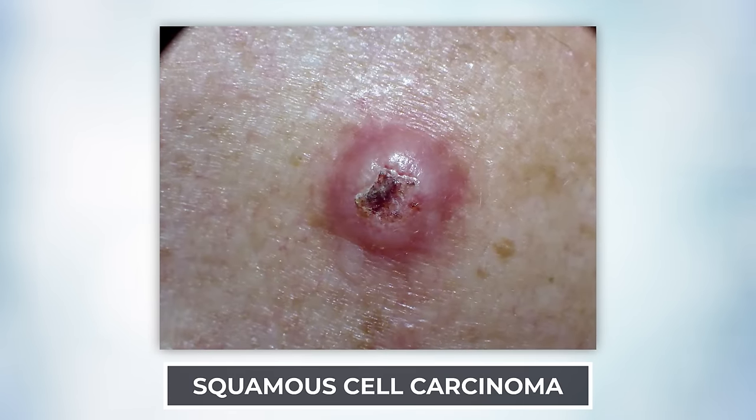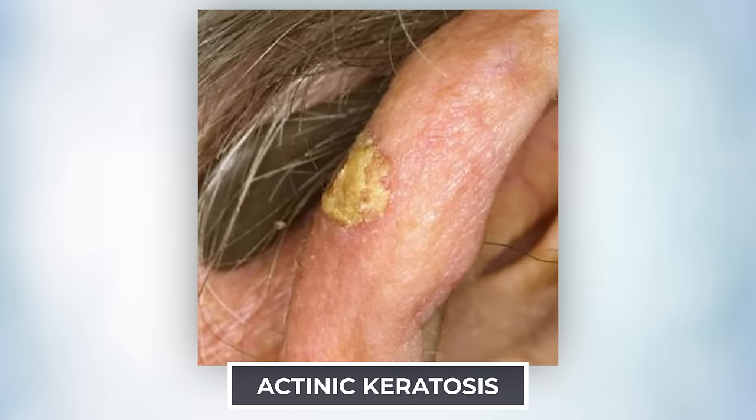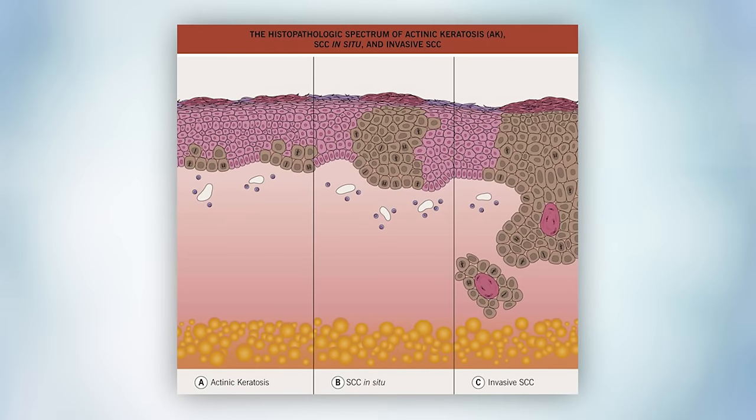The second most common type is squamous cell skin cancer. This type starts out with a precursor — just like colon cancer has polyps, you have things called actinic keratoses. These are firm, fixed, scaly bumps on a sun-damaged background that just don't go away. Over time they accumulate mutations and cancer cells. Under the microscope you see it go from a layer thick to full thickness to invasive. And then you have your squamous cell skin cancer.